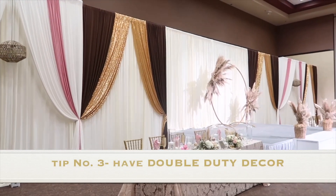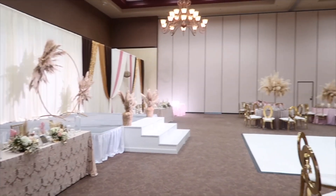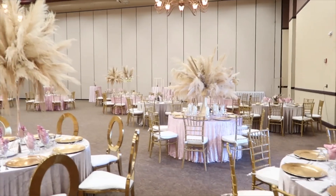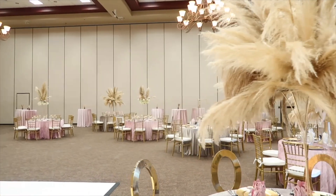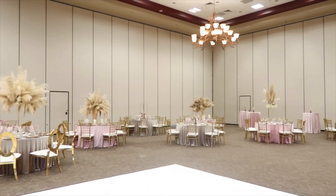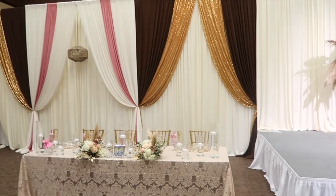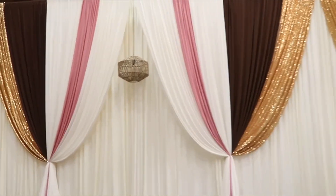Our next tip is to infuse double duty decor whenever and wherever possible. The stage was set up for the wedding ceremony while the rest of the room was set up for the reception. Guests were seated in the same seats for both. The circular backdrop served as a beautiful ceremony backdrop, and then we added the sweetheart table in front of it, which gave her double duty decor and made for beautiful wedding photos.